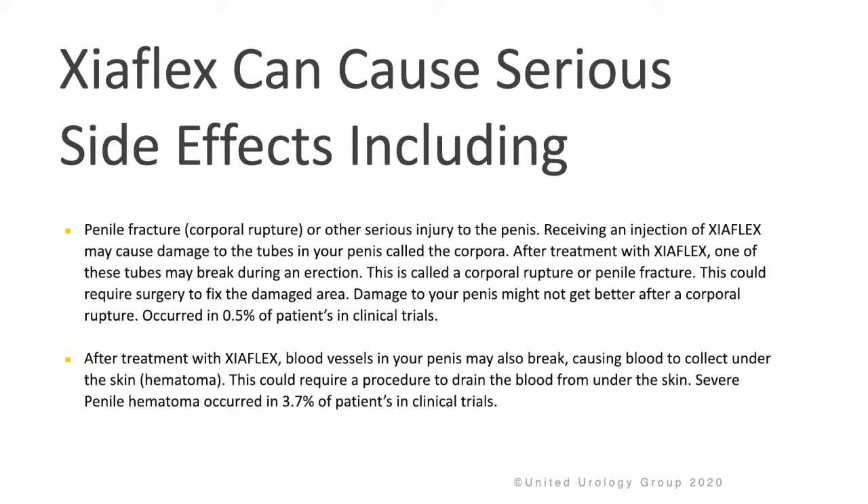It is also important to know that Zyaflex can cause serious side effects. These side effects can include a penile fracture, which is a rupture of the corpora, or other serious injury to the penis.